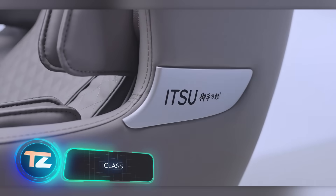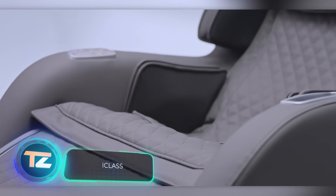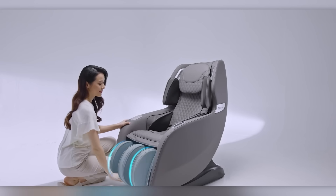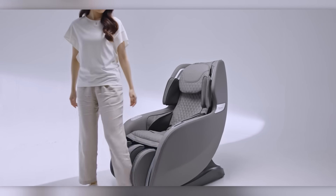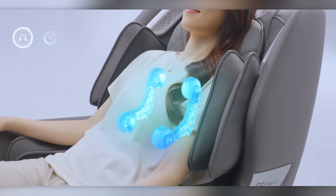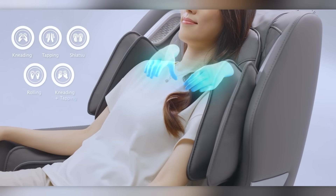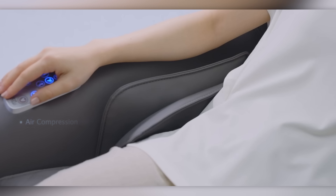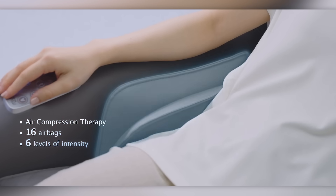The iClass marketers could easily say: get a massage from the first chair for the cost of two iPhones. This chair is priced at $2,400 and offers a range of massage patterns, tailoring to the user's body through precise scanning.